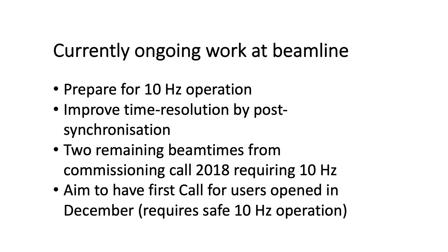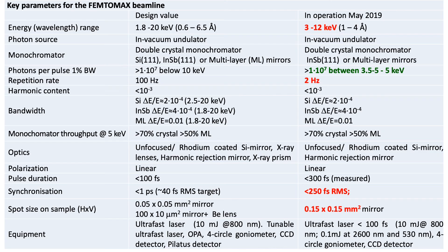What we are working on right now is to prepare technically for the 10 Hz operation, and in particular to improve the time resolution by post-synchronizing pulses. We also need to take care of the two remaining beam times from our 2018 commissioning calls, which require 10 Hz, and to have our first call for users opened in December. Here I am showing all the different parameters for the FemtoMax beamline, and especially in red I have marked the ones where we haven't really achieved what we wanted according to the DDR.